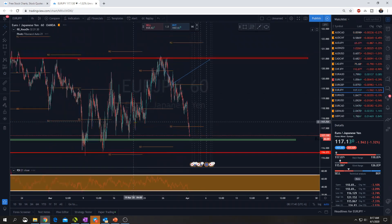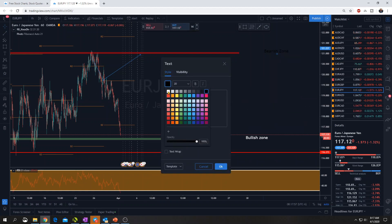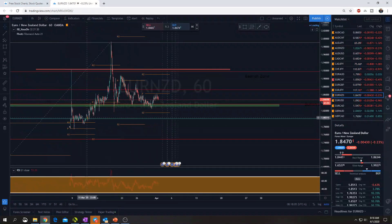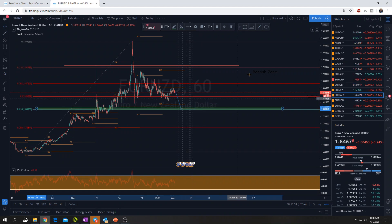Euro/JPY - same thing here, guys. We're getting very close to our bullish zone. Euro/NZD - yeah, we had a decent bounce there. We're waiting for a bigger push on the daily all the way down to the 0.618, which we might just get now because price shot up and touched its pivot for the week, which usually gives it permission to follow its trend. I'm going to wait to see what happens at our 0.618.